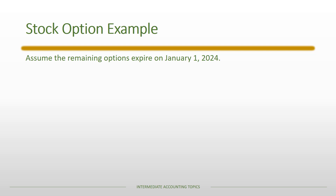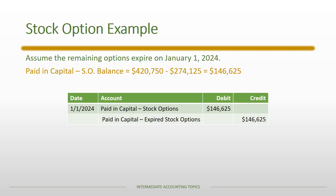Finally, assuming the remaining options expire on January 1st, 2024 after the exercise period ends, we determine the remaining balance in Paid-in Capital — Stock Options: $420,750 original balance minus $274,125 for exercised options = $146,625. Since those options are no longer outstanding, we reclassify that balance into a Paid-in Capital — Expired Stock Options account, which is a permanent equity account that never goes away.